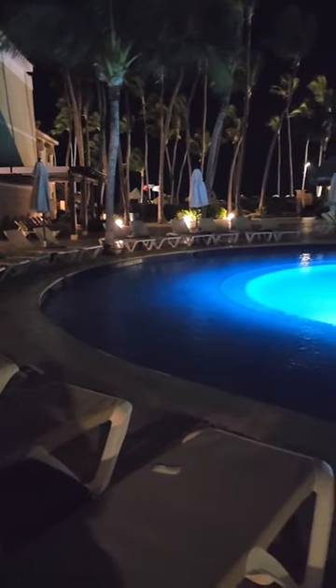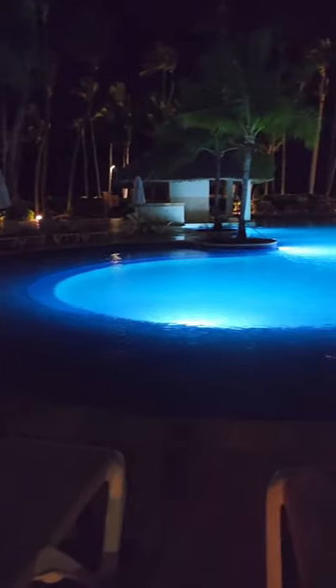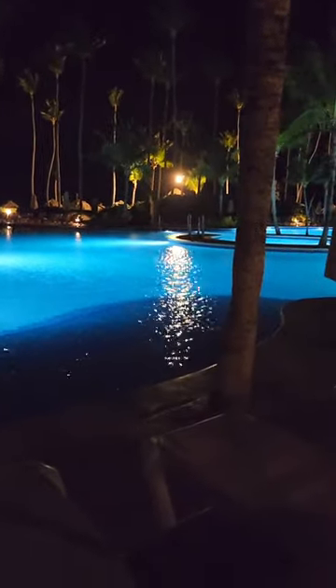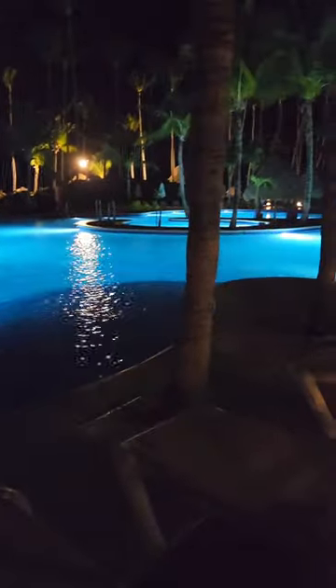The pool was very nicely lit up at night — it looked really pretty. The pool area itself they keep quite dark unless they're doing some entertainment, probably to draw everybody to the lobby.